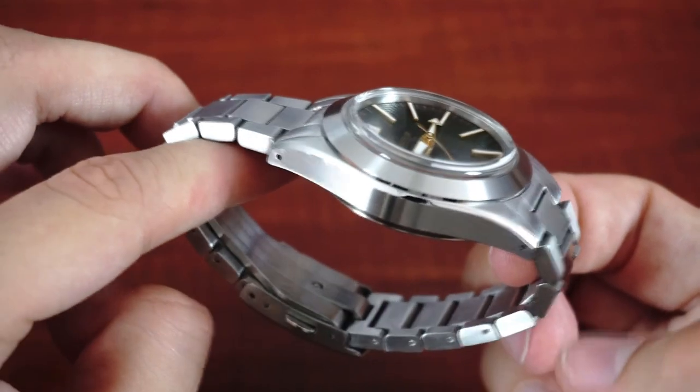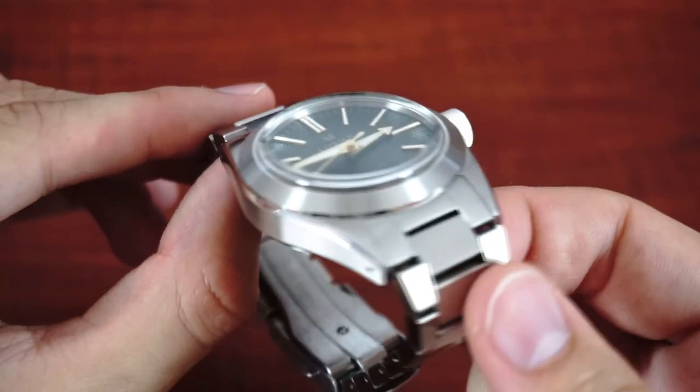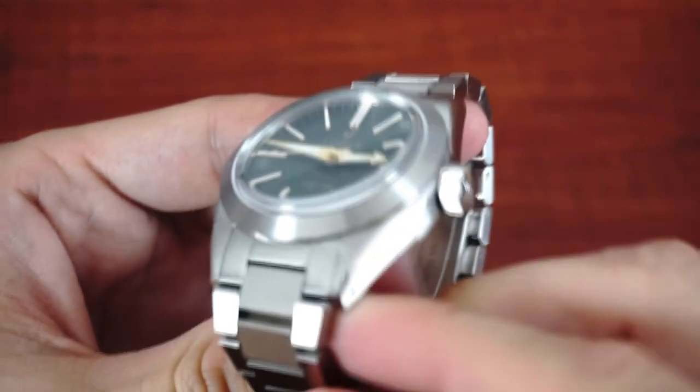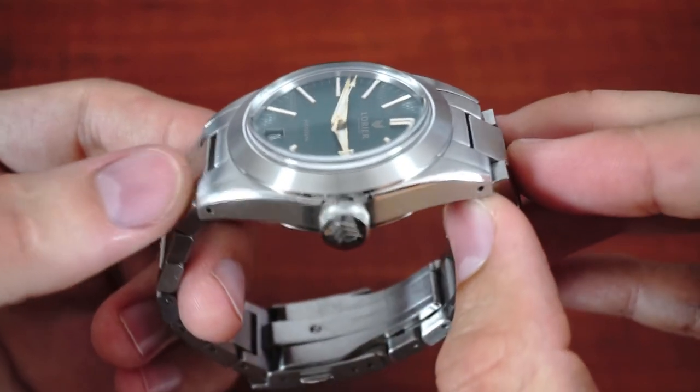On the other hand the almost fully brushed case and bracelet with only some minimal polished accents give the Falcon a tool-y feeling which is emphasized by the big crown. So I think Lorier hit the nail by describing the Falcon as a dressy tool watch.